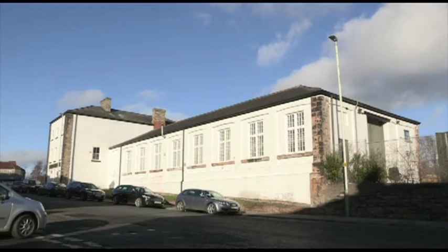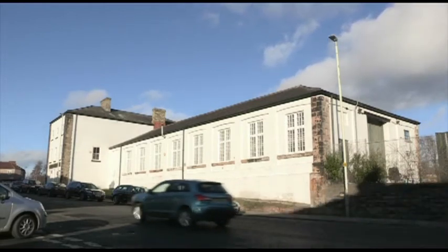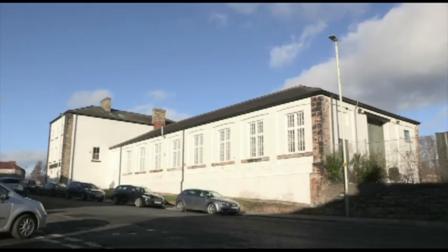The building we're standing in here is of some historical significance. It was the carriage works of the Stockton and Darlington Railway, built in 1854, and subsequently became part of the Darlington locomotive works.